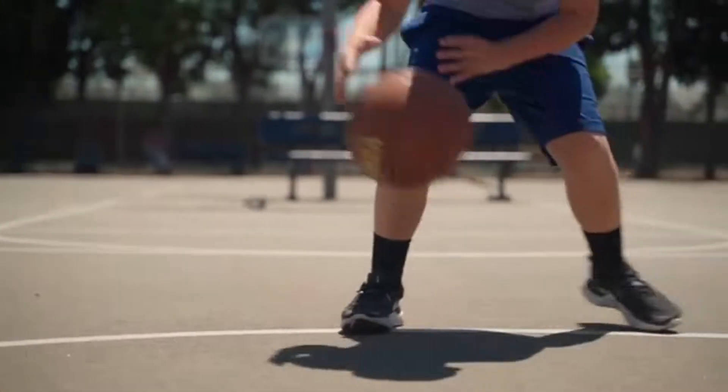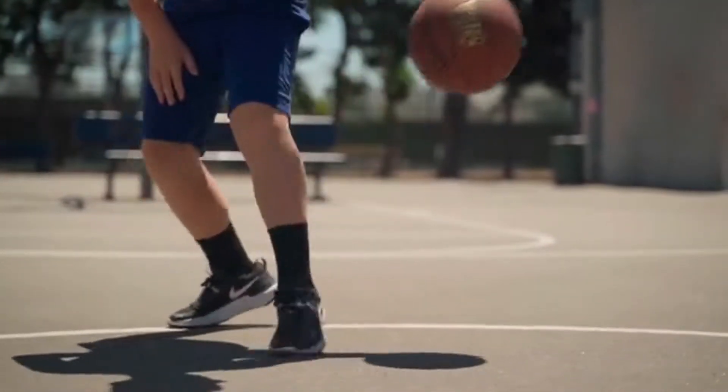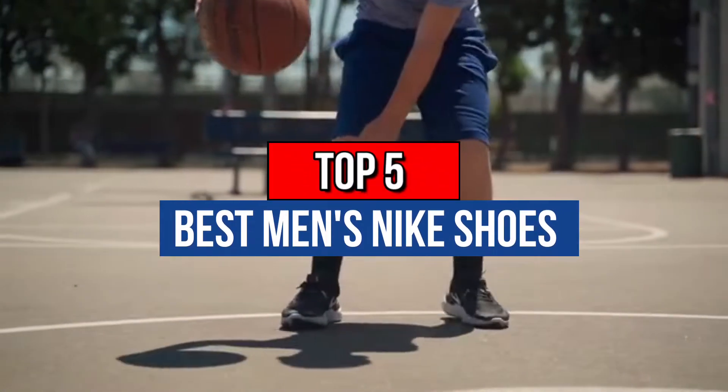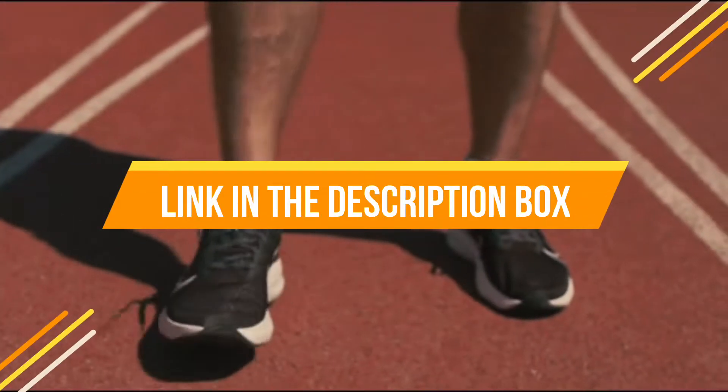Hey guys, if you want to buy the best men's Nike shoes, you are on the right place. Our today's video is about the top 5 best men's Nike shoes that are available in the market. If you want to know the price and more information about the products mentioned in this video, you may check the link in the description box below. So now let's get started.